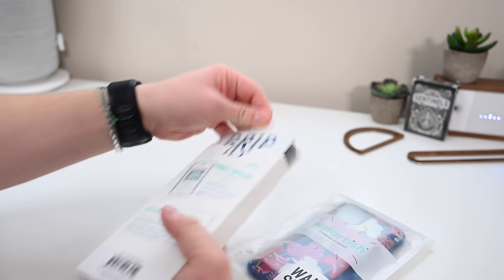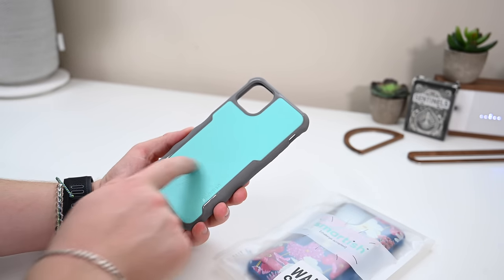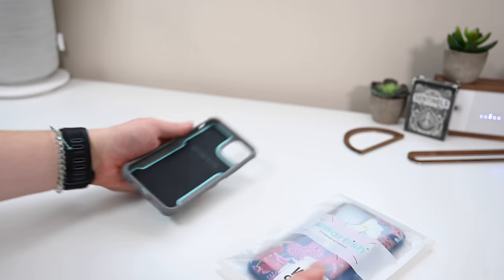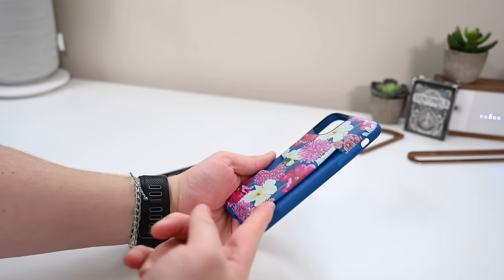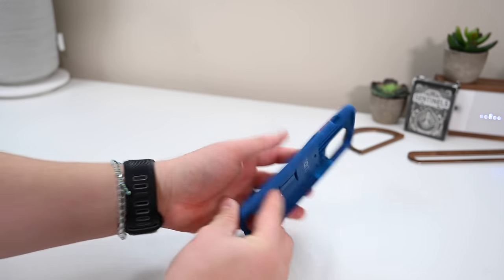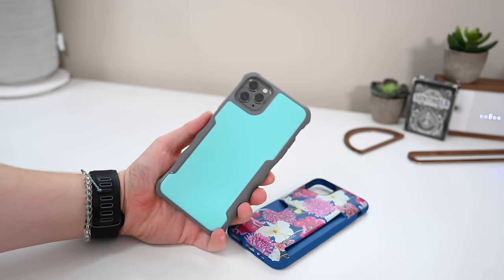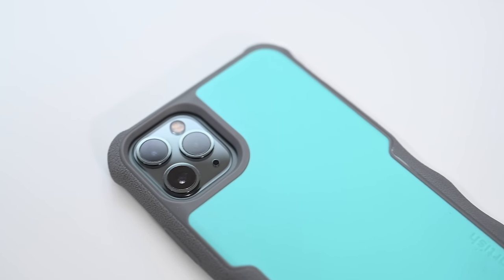Next we've got Smartish, who sent us both the Wallet Slayer and the Gripzilla case. Smartish is always a fun brand with a different look and feel — they're very affordable with neat designs. I really like the Gripzilla case — you can see on the sides it has a fingerprint-grip texture giving it really good grip. The Wallet Slayer has a wallet slot in the back, but unfortunately it will not work with wireless chargers — it's too thick. The Gripzilla will work fine. This bright blue color is one we really don't see often, making it a nice differentiator.